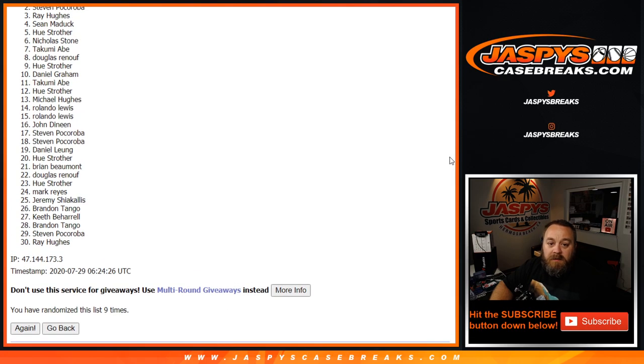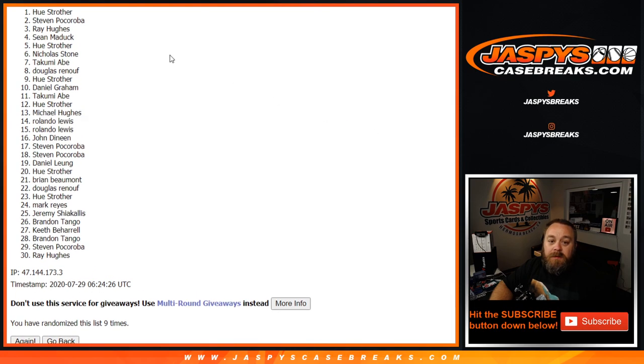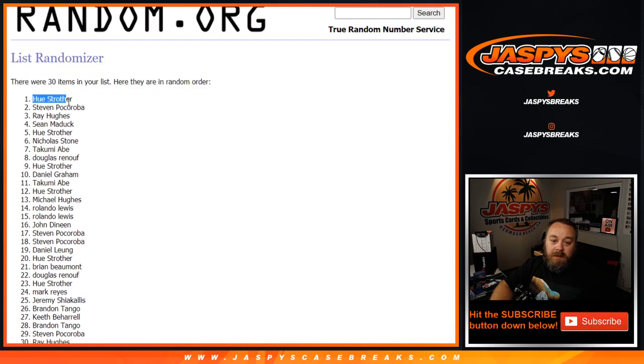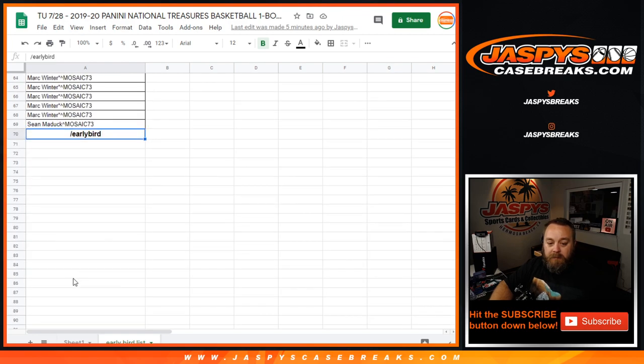Thank you guys for getting in early. Congratulations to Hugh Strother — with one of the very last spots in the early bird, he has an additional spot in the break. Congrats, Hugh!